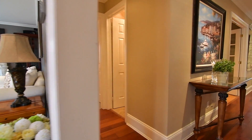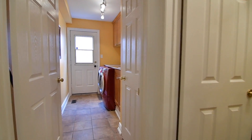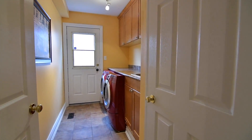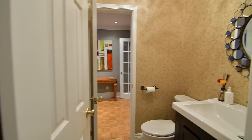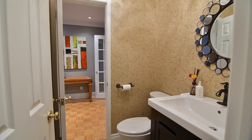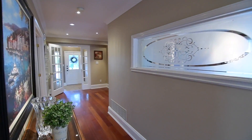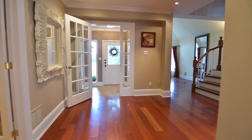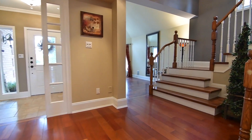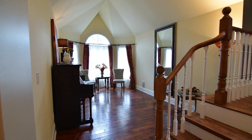Off the main hallway is a laundry room with front-load washer and dryer, cabinetry and closet storage, as well as an entrance from the side yard, and a well-appointed two-piece powder room which is also privately accessible from the home office area. Off the reception area, and completing the main level, is a beautiful formal living room with vaulted ceiling and hand-scraped hardwood floors.